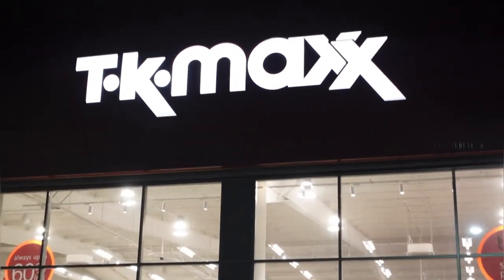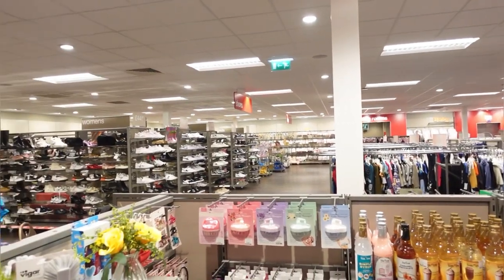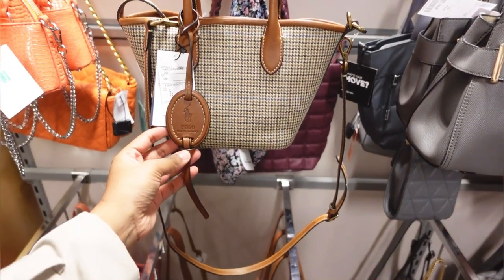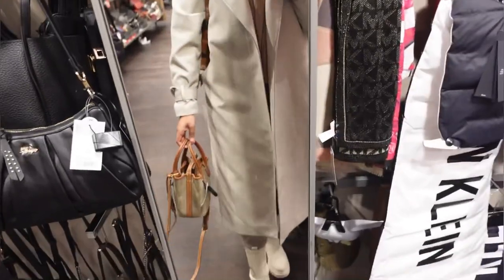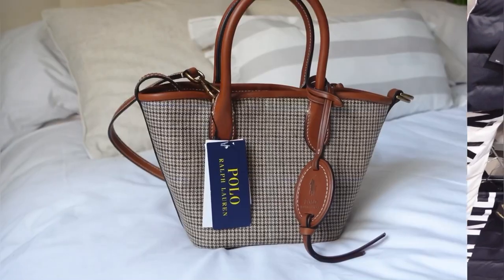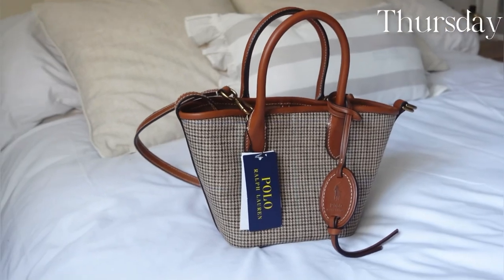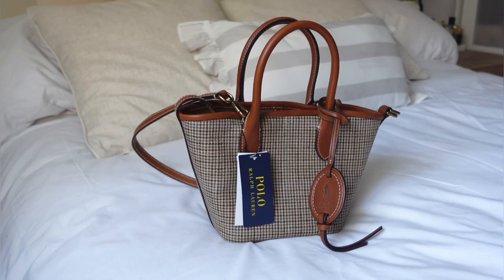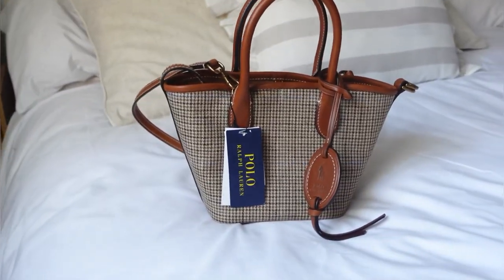After Nando's we quickly popped into TK Maxx — I wasn't expecting to find anything, just wanted to look around. But I actually found something I really liked and just could not not get it. I saw a bag right at the back, really liked the shape and color, and I wasn't sure at first so I left it, but then went back for it about an hour later. I did end up getting the bag, and in better light I really really love it — it's giving me old money and summer picnic vibes. The cashier even gave me 10% off!